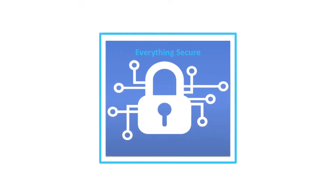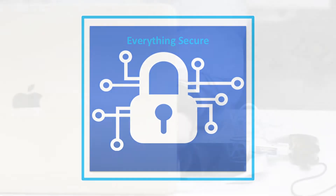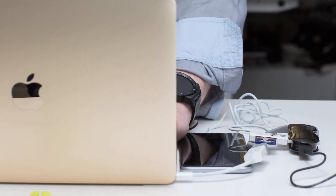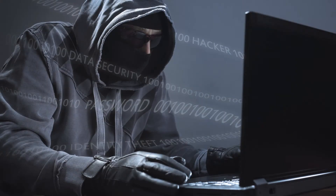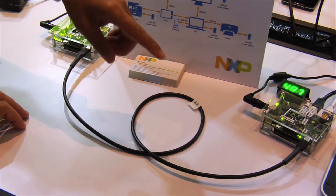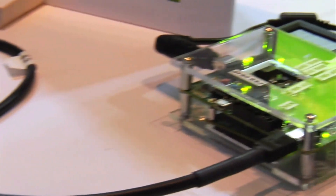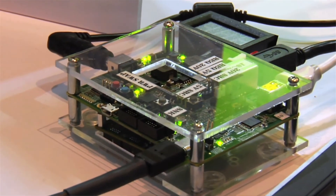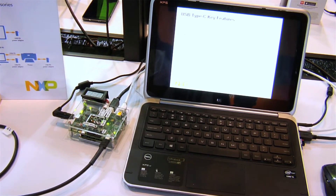The security of electronic devices is becoming an increasing concern and USB devices are no exception. Corrupted or bad USB devices can be used to take over a host platform, steal data, and even gain access to networked resources. With the new USB standard supporting up to a hundred watts of power delivery, safety can also be a real concern as any Type-C power supply can fit into any standard USB Type-C socket.